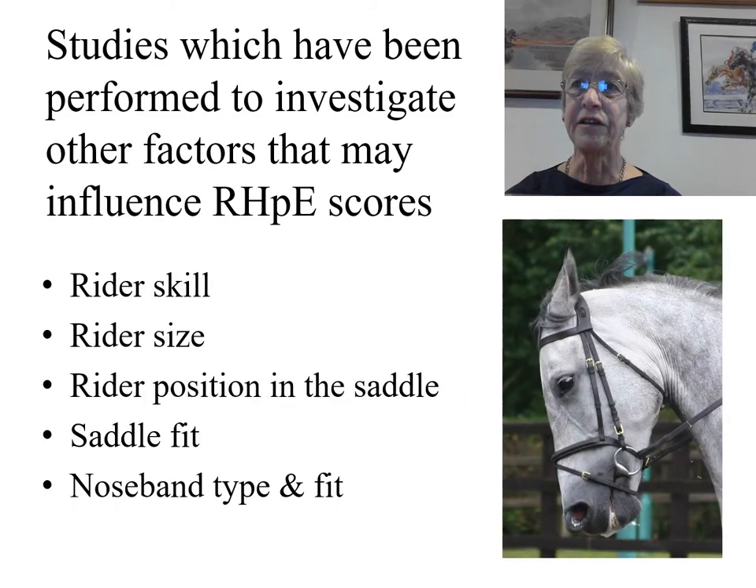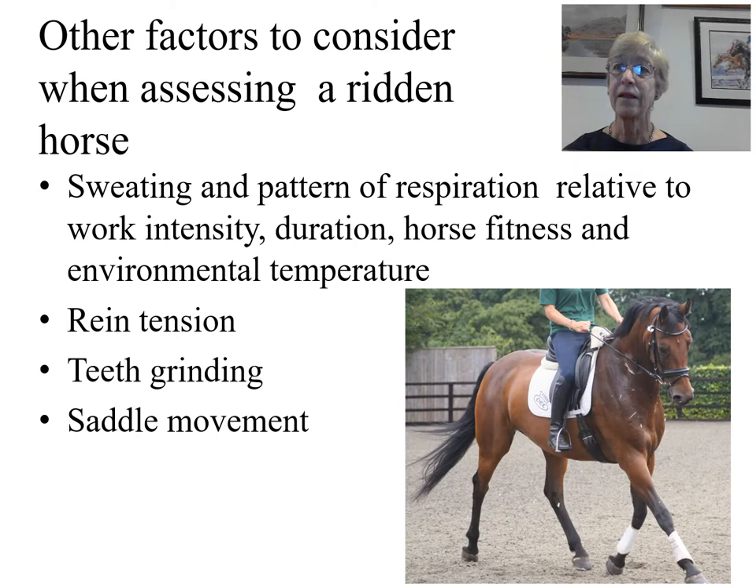It discusses studies which have been performed to investigate other factors that may influence Ridden Horse Pain Ethogram scores, including rider skill, rider size, the position of the rider in the saddle, saddle fit for the horse, and noseband type and fit. It also considers other factors which have to be taken into account when assessing a ridden horse, such as sweating and the pattern of respiration relative to work intensity, work duration, horse fitness, and the environmental temperature and humidity.